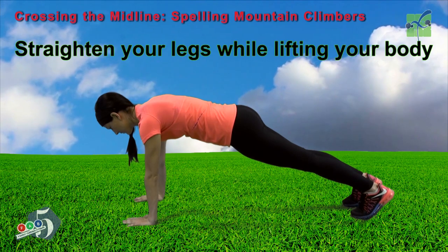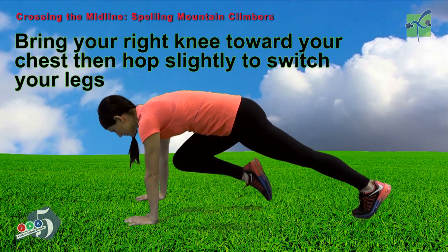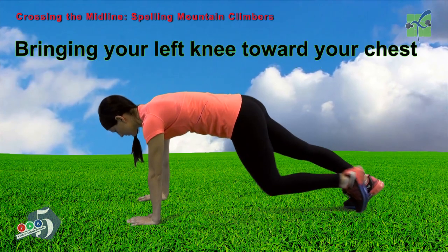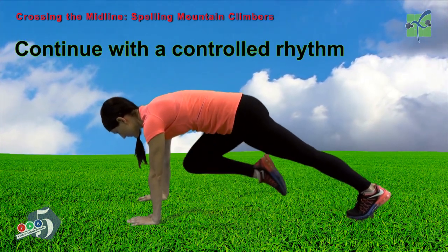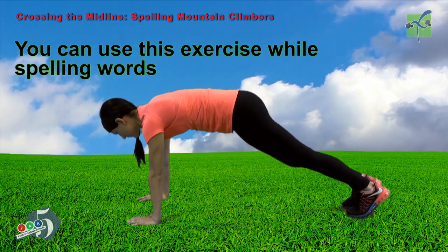Straighten your legs while lifting your body. Now bring your right knee toward your chest, then hop slightly to switch your legs, bringing your left knee toward your chest. Continue with a controlled rhythm. You can use this exercise while spelling words.